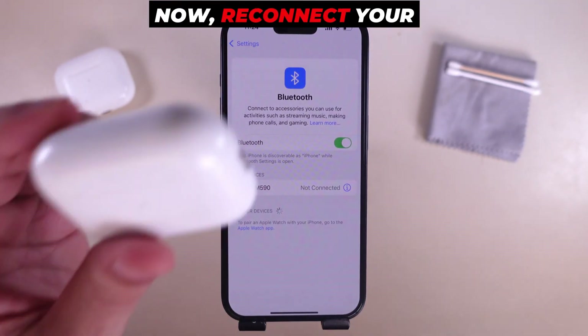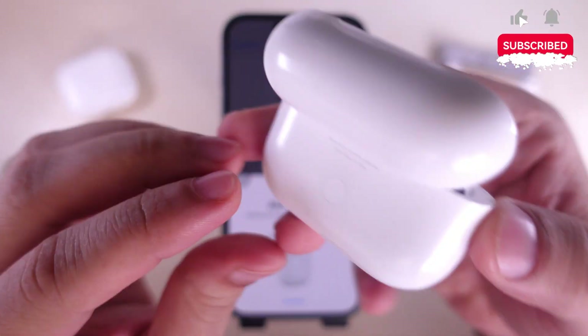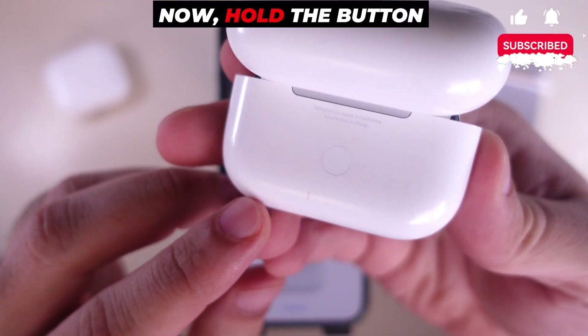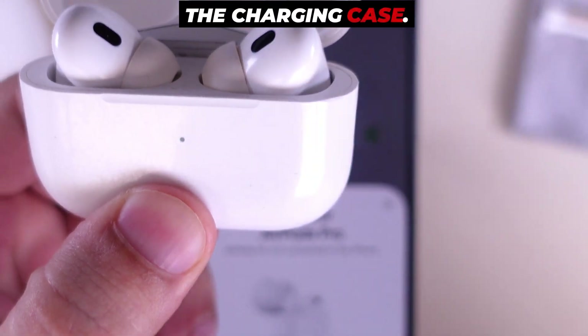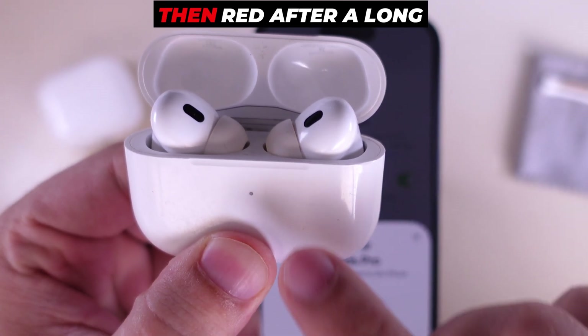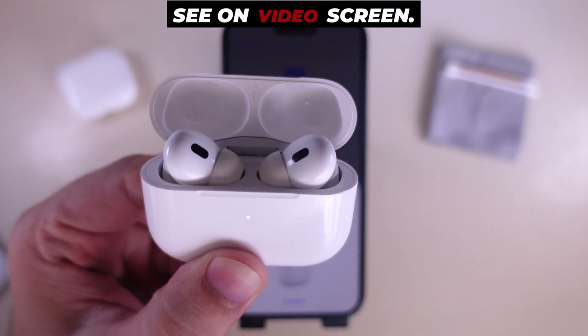Now reconnect your AirPods Pro. Put both AirPods into the charging case and keep the lid open. Hold the button on the back of the charging case until you see the light on the charging case flash amber, then white, then red after a long time. Keep holding for about 30 seconds as shown on the video screen.